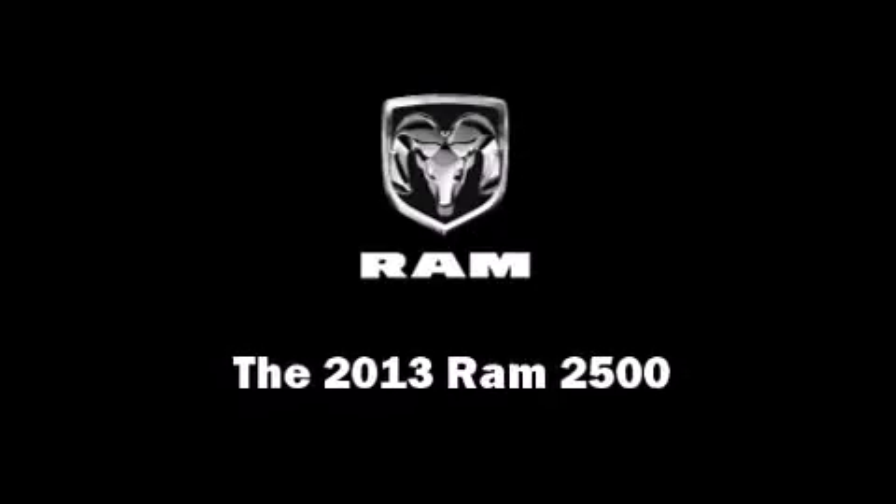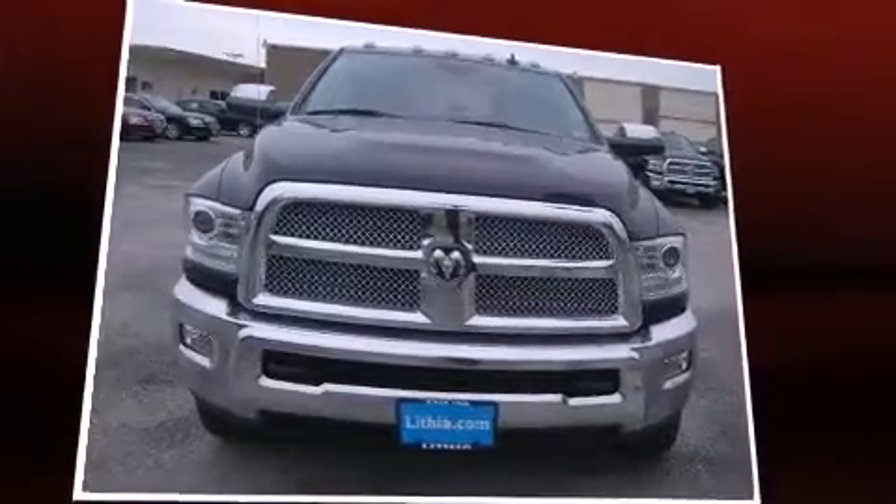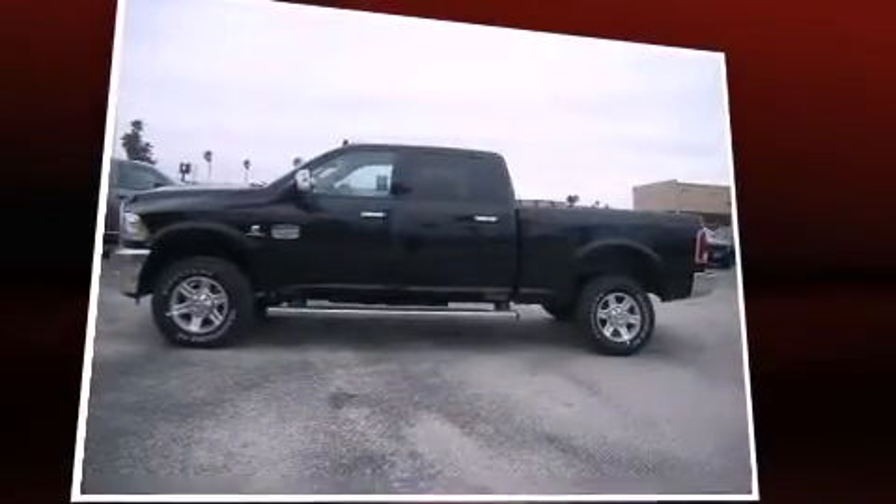Climb inside the 2013 Ram 2500. This four-door, five-passenger truck stands out among competitors in its class.